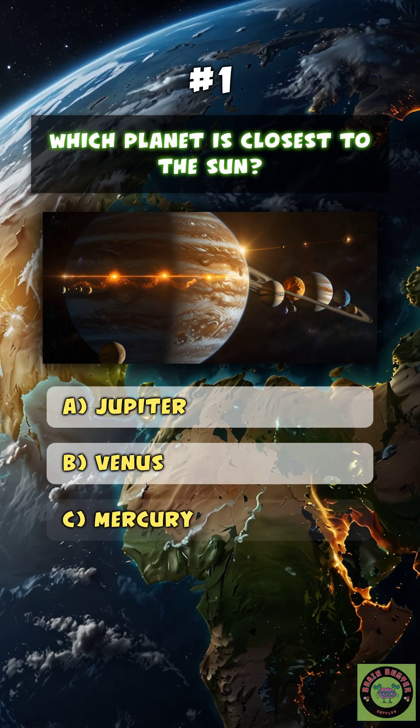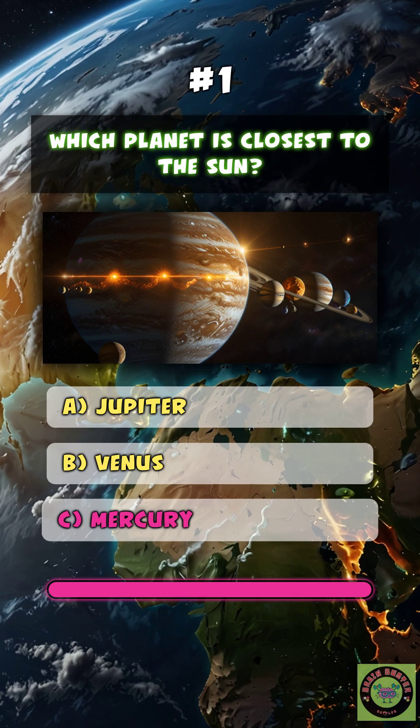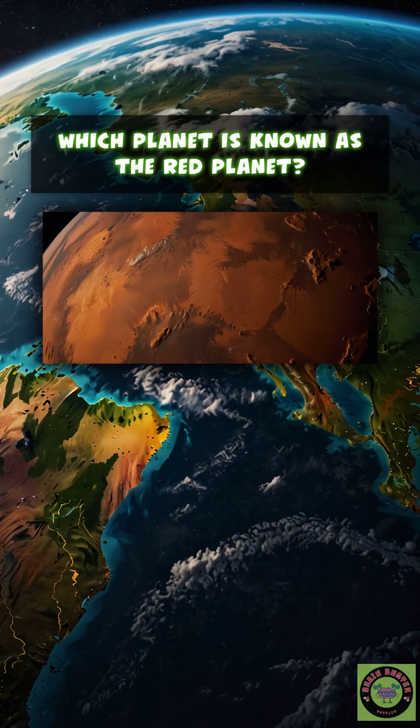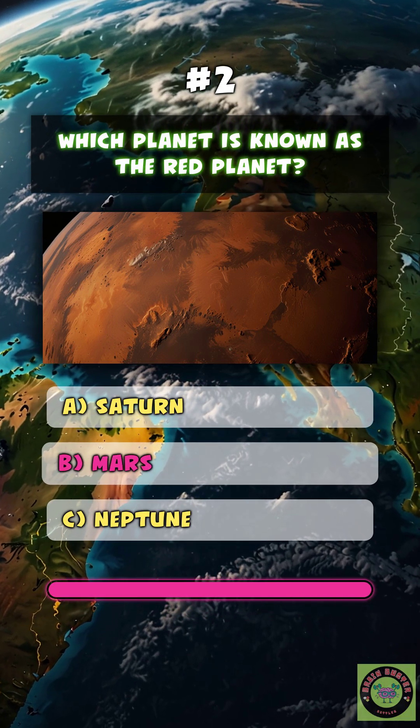Which planet is closest to the sun? C. Mercury. Which planet is known as the red planet? B.